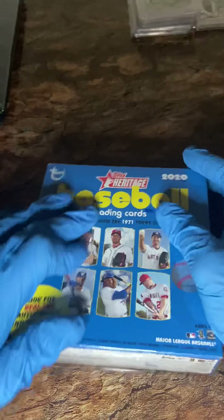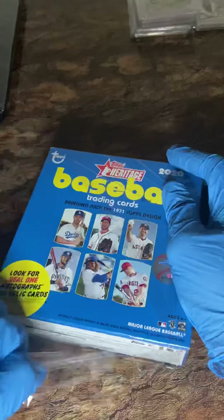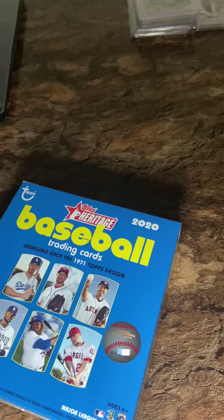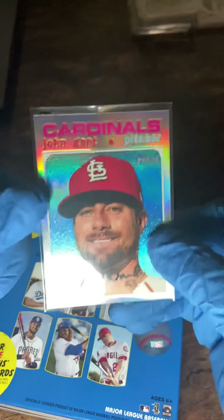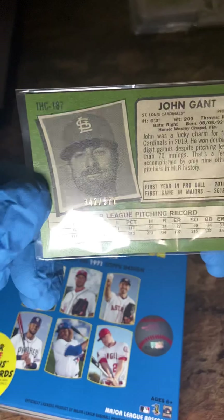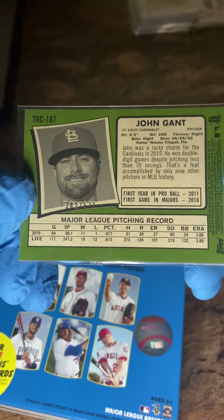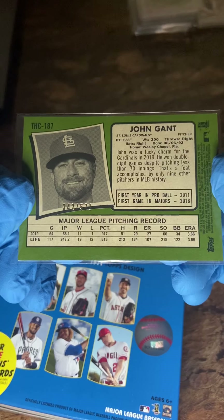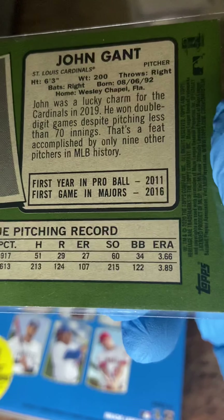At least I found something — maybe I can pull something good. I've pulled a lot of autographs out of this product, and I think the best thing I've ever pulled out of this product was a numbered card of John Gant. I don't know much about John Gant, but 11 wins, one loss, 3.66 ERA — I guess that's pretty doggone good.